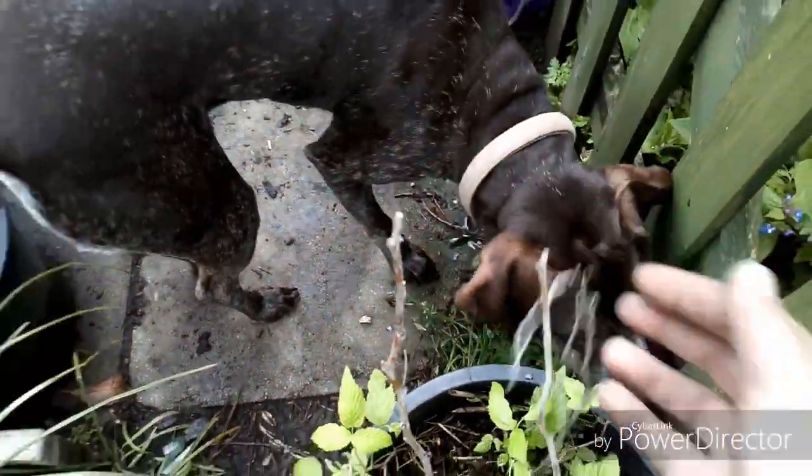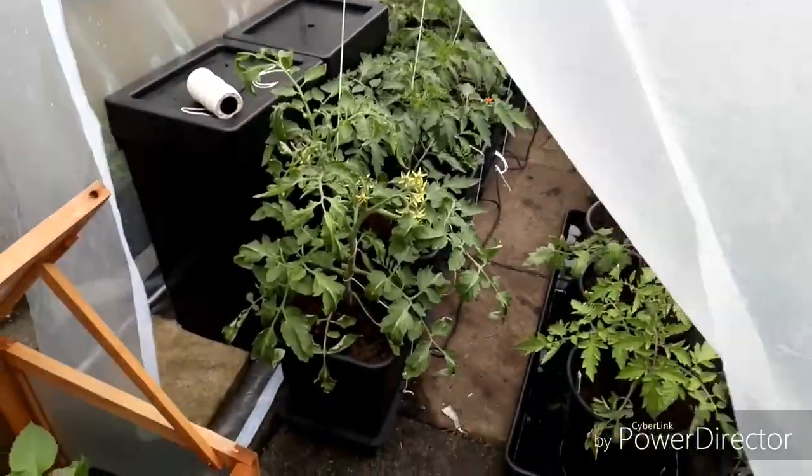Everywhere is covered in mud and things that I'm moving about, so we'll go into tunnel number two with the auto pot system in and have a look. It's a bit chock-a-block at the minute because I can't get much out because of all this weather - quite a few things in there are going to be outdoors when we ever get any decent weather. So let's go into tunnel two.